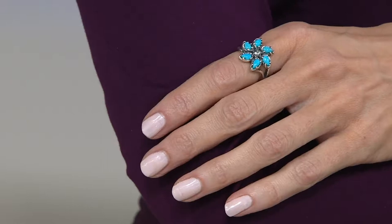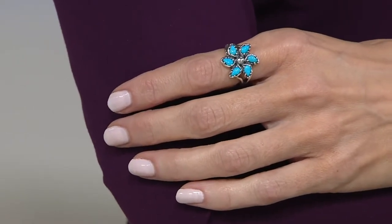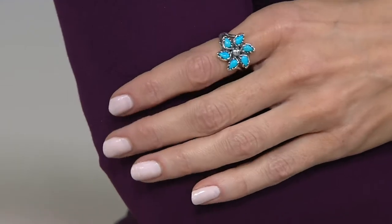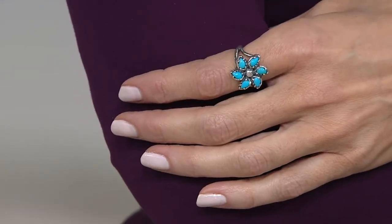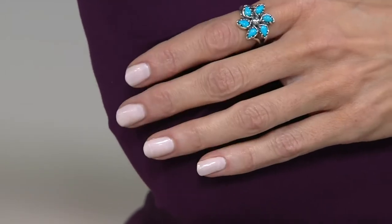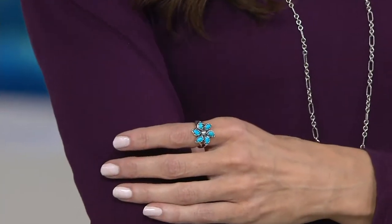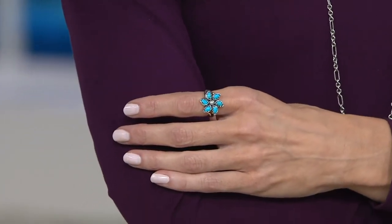Feel free to wear this on any finger. I have mine on my index and moved it to my middle finger — it looked great. Suzanne has it on her index finger as well, but if you put it on your ring finger or middle finger, this is a great scale for any of those. And that's why you shouldn't worry if you're thinking your niece, granddaughter, or daughter would love this — maybe she's a December baby and turquoise is one of December's birthstones, especially a clear blue turquoise like this. Don't get hung up on the size; she'll find a finger to wear it on.